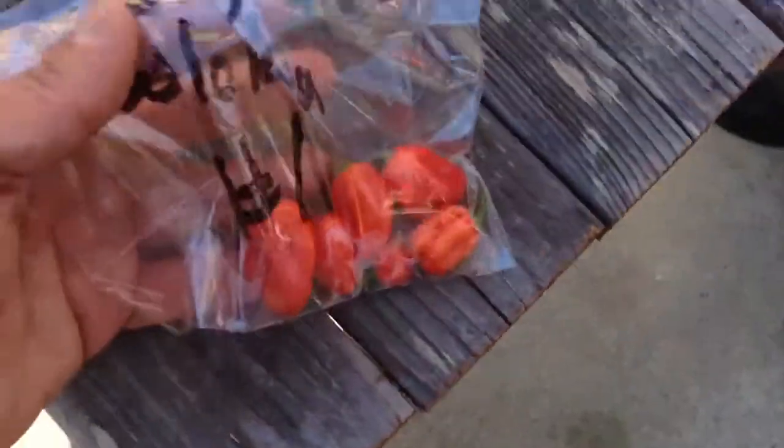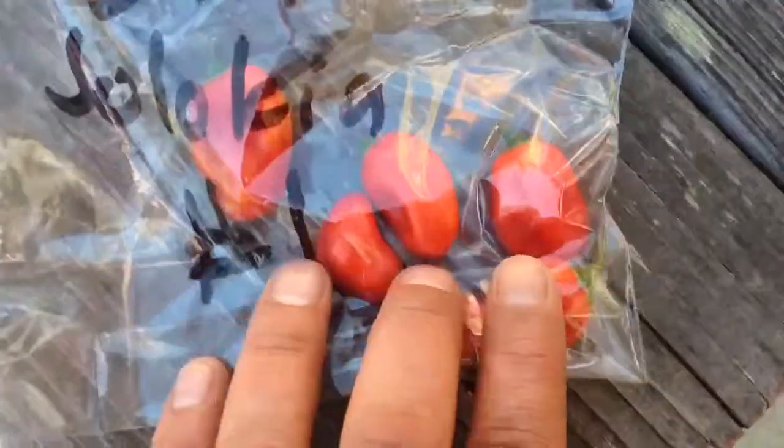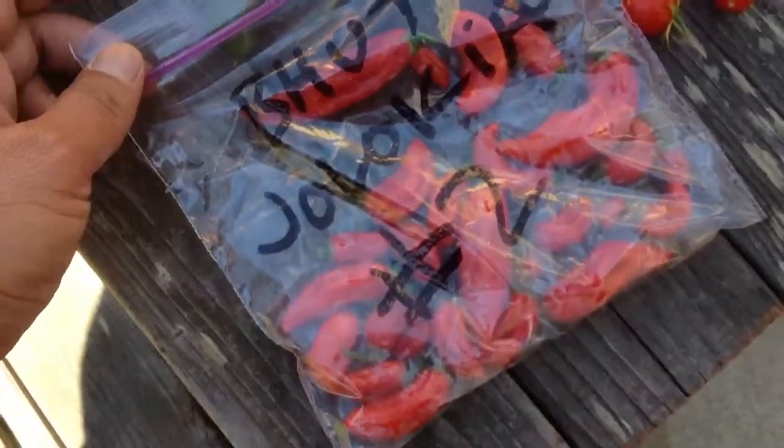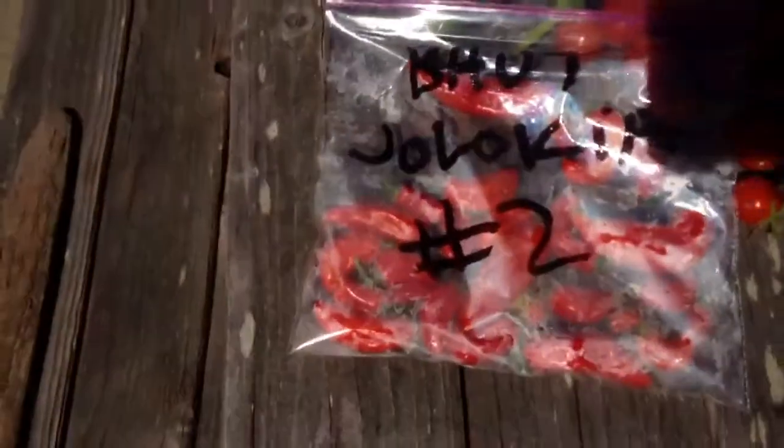Butjolokia plant number one produced these. Butjolokia number two — I'm very proud of — produced these. Let me give it a little light there. As you can see, those are peppers.